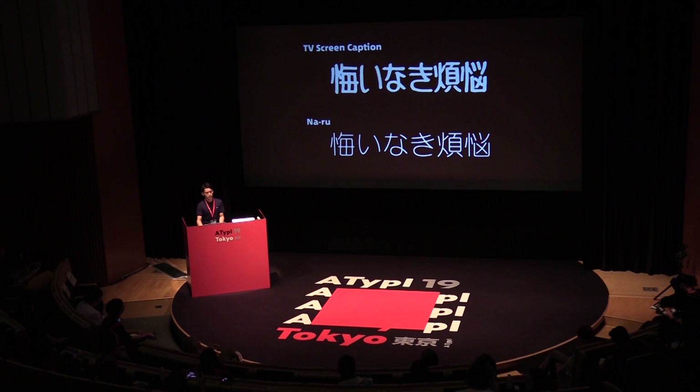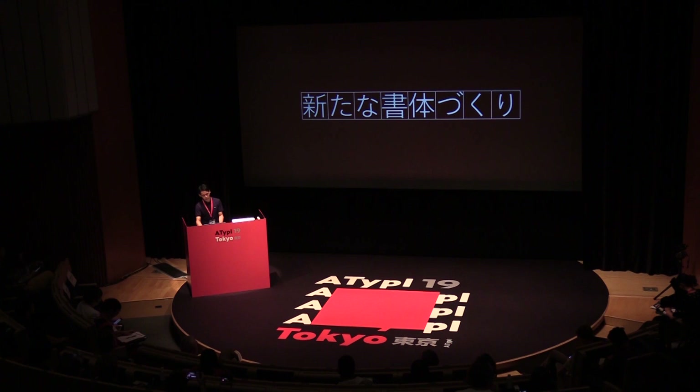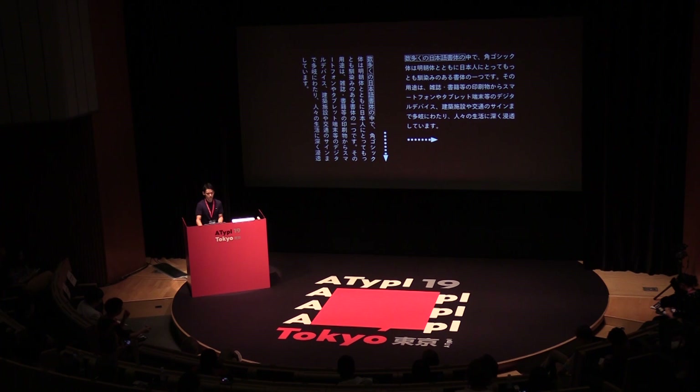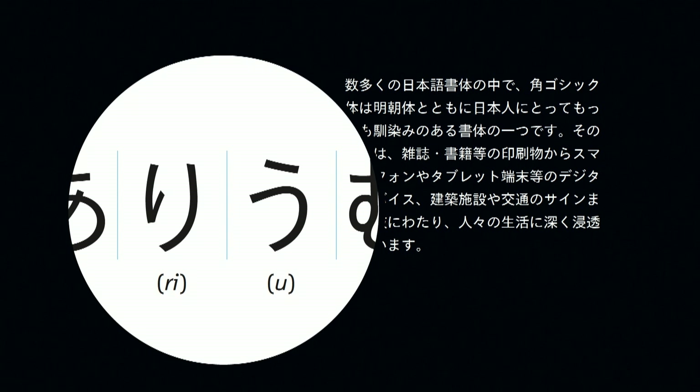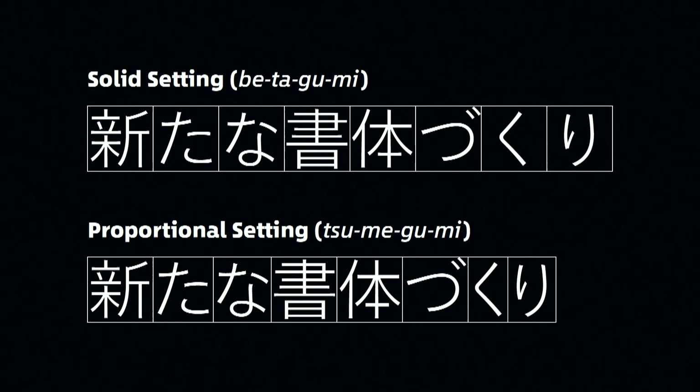To further explain the creative process of NARU, I need to explain some of the basic characteristics of Japanese typesetting. Each Japanese letter has to be drawn in an em square, as many of you are already familiar, and set either vertically or horizontally. Depending on the shape of the letter, extra spaces are created on both sides. For example, thin-shaped hiragana letters tend to create such extra spaces. There are two preliminary stages of typesetting. When a designer sets a text without adjusting the spacing in the em square, it's called solid setting, or betagumi in Japanese. And when a designer sets a text proportionally, it's called proportional setting, or tsumegumi in Japanese.